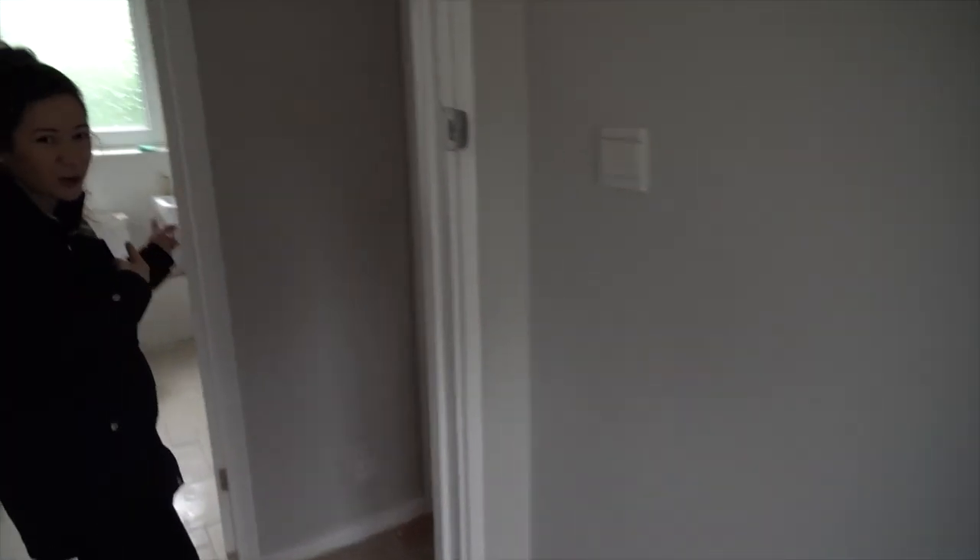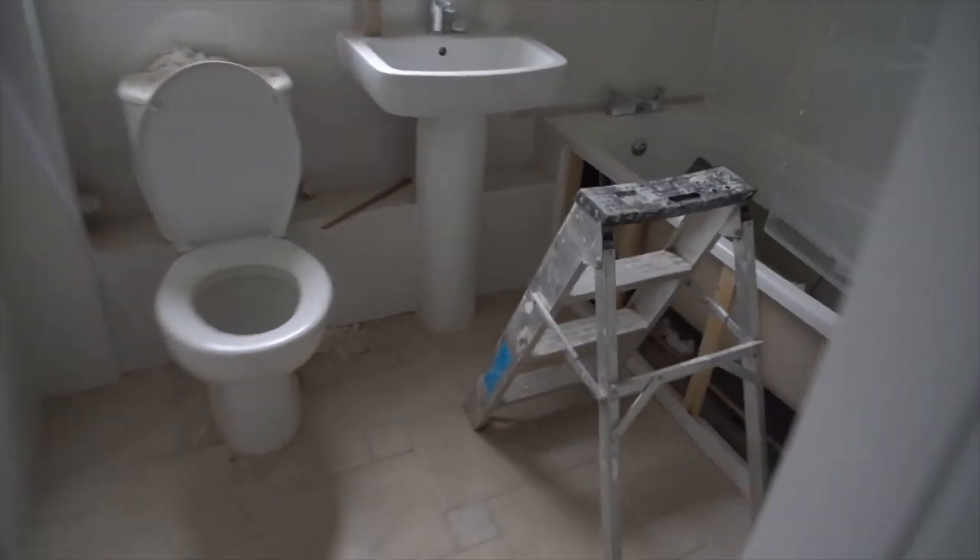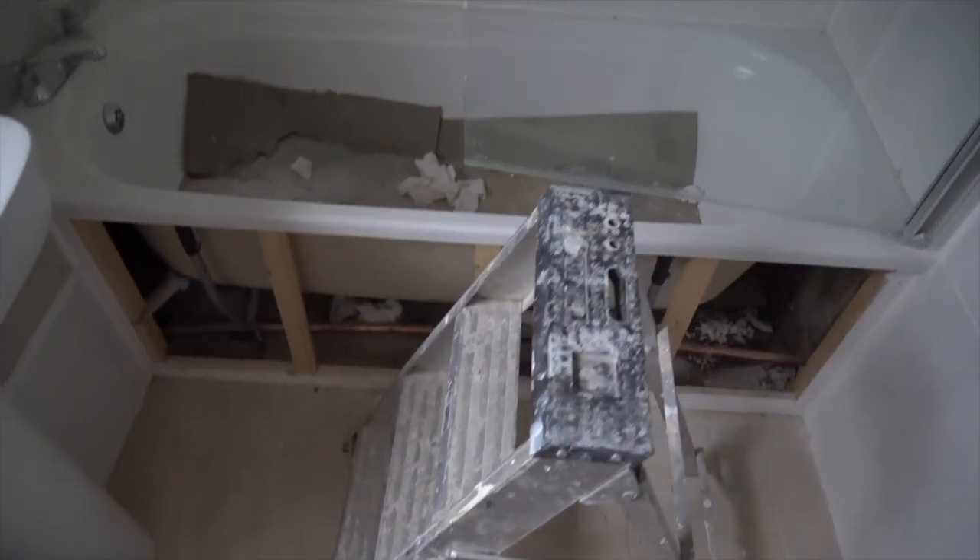Not much is going on in the bathroom so again it's just as it is — it will obviously be cleaned up when the time comes. New doors everywhere, all matching, all painted.